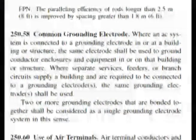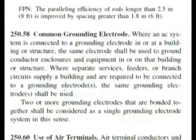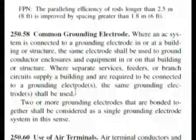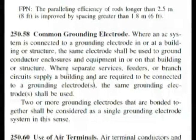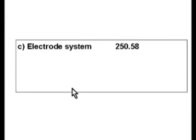Here we are at 250.58, common grounding electrode. Where it starts: 'Where separate services, feeders, or branch circuits supply a building and are required to be connected to grounding electrodes, the same grounding electrode shall be used.' Our question said multiple services, and everything is plural, so that's the meat of our question. It also adds: 'Two or more grounding electrodes that are bonded together shall be considered a single grounding electrode system in this sense.' Answer C called this an electrode system, so even though it's not exactly word for word, it does meet all the criteria.